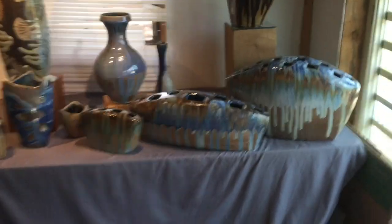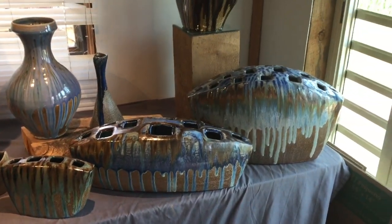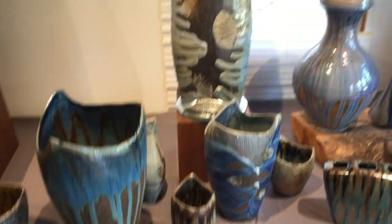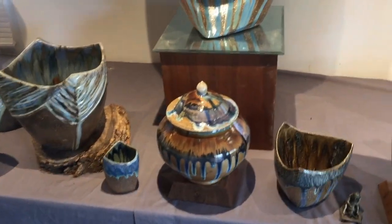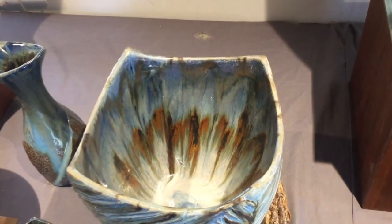We've got some new things — these sculptural vases for a huge bouquet. Some all-around nice side-fired vases. This is a real sweet one — the inside of it is just gorgeous.